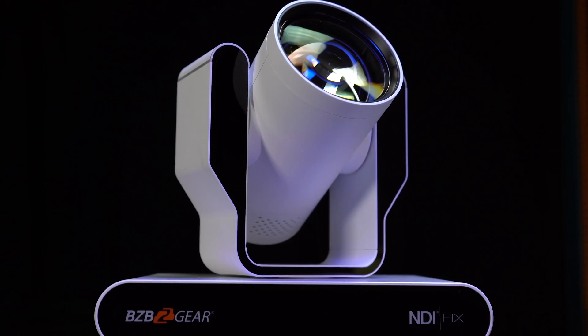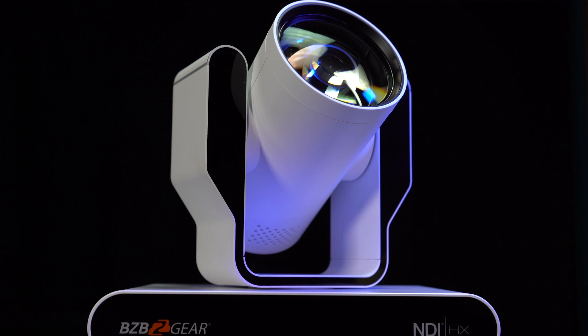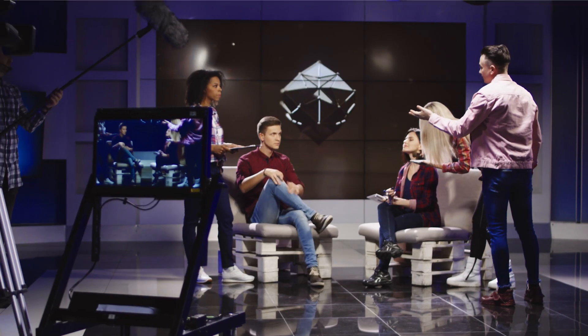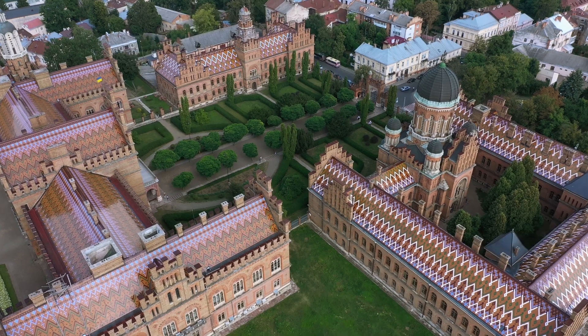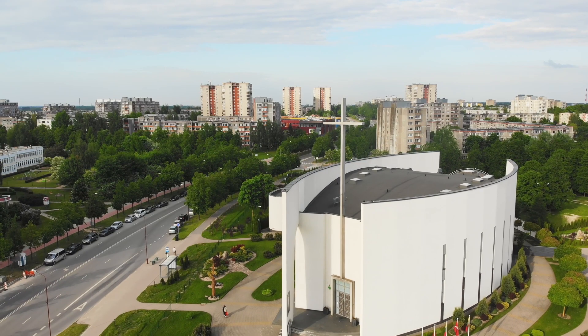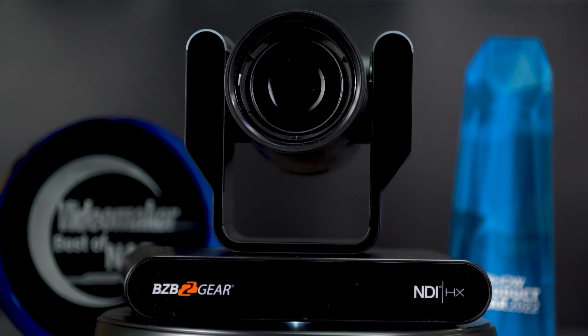The Adamo is one of the first cameras coming to market with NDI HX3 certification, so you're not only getting a fantastic NDI camera — there's also going to be some great features that come along with it. The Adamo is geared specifically for broadcast productions, but can easily be used in universities, houses of worship, or any application where you want a quality 4K capable camera sporting a Sony 4K CMOS 1/2.5 inch sensor.